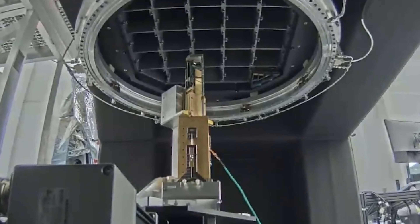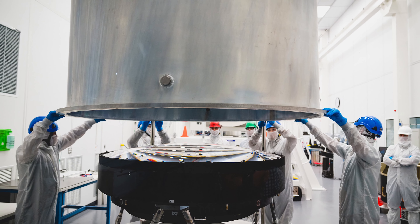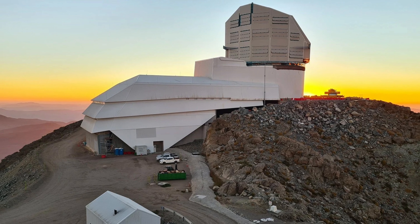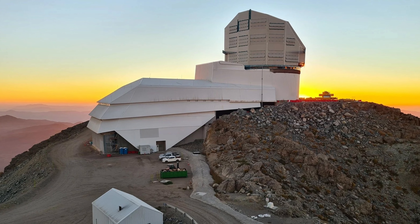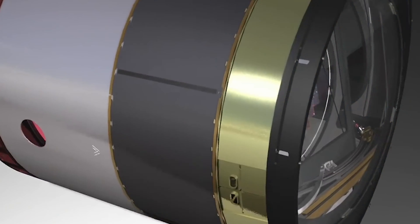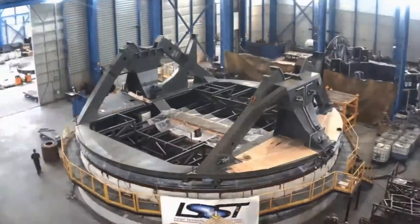The world's largest digital camera, with a resolution of 3.2 gigapixels or 3200 megapixels, is being prepared for installation atop a Chilean mountain where it will scan the sky to help scientists gain knowledge about the Milky Way, dark matter, and other phenomena. The Large Synoptic Survey Telescope, or LSST, is the name of the giant camera.